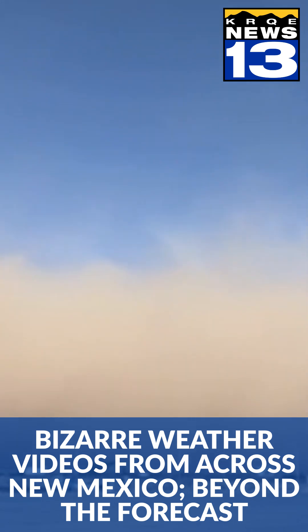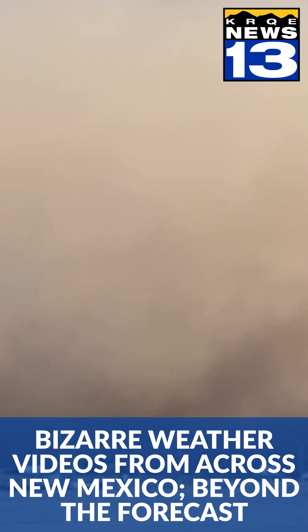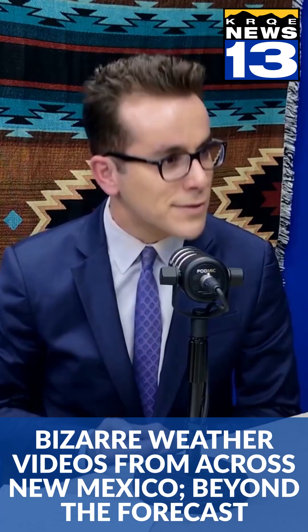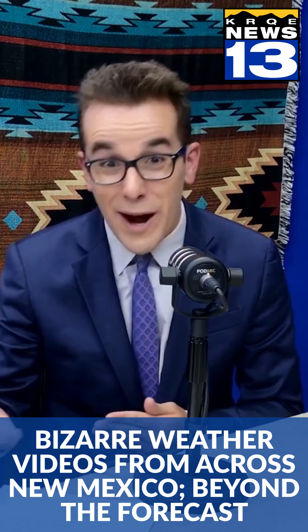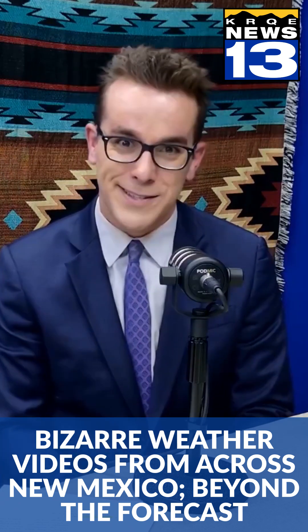These dust storms and haboobs can occur anywhere in the United States, but they're most common in the southwestern part of the country — Arizona and New Mexico — during the spring months or even the monsoon. Especially because we have so much dry soil; we've got desert-type sand and soil dust that can just be easily lofted up in the Chihuahuan Desert, Arizona, Mexico. Sometimes you can even see white gypsum dust going up in the air — very interesting to see that.